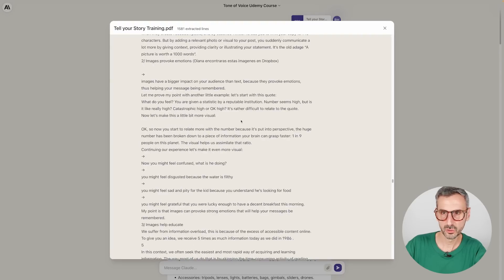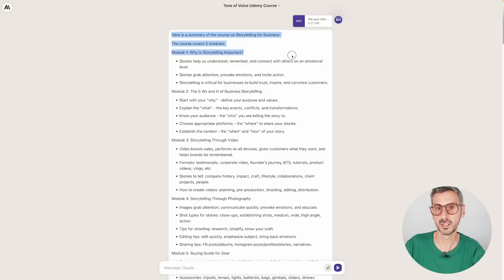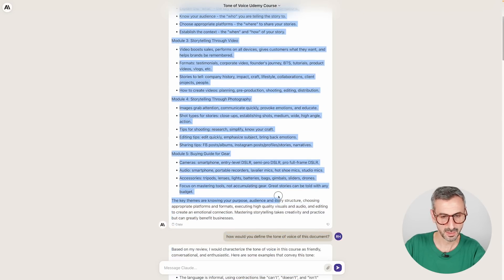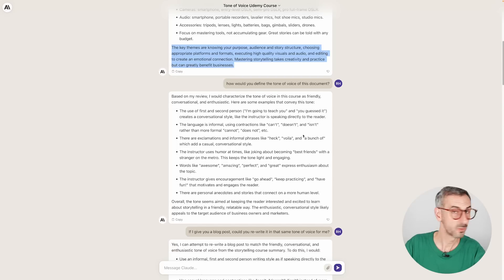Without any prompt, Claude started giving me information. It gave me pretty much the table of content with bullet points for each module and an abstract at the end — the key themes being knowing your purpose, audience and story structure. So it just started giving me the TLDR of that PDF document, which was pretty good. Then I prompted: 'How would you define the tone of voice of this document?'